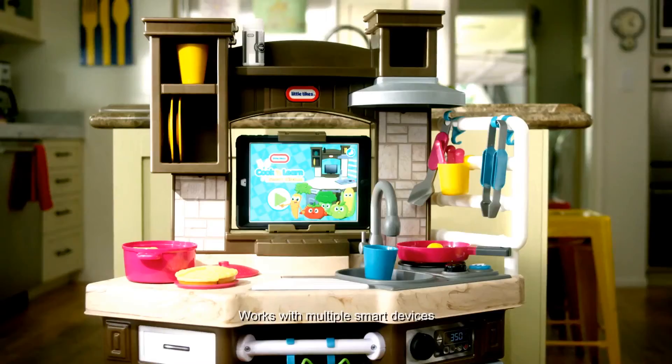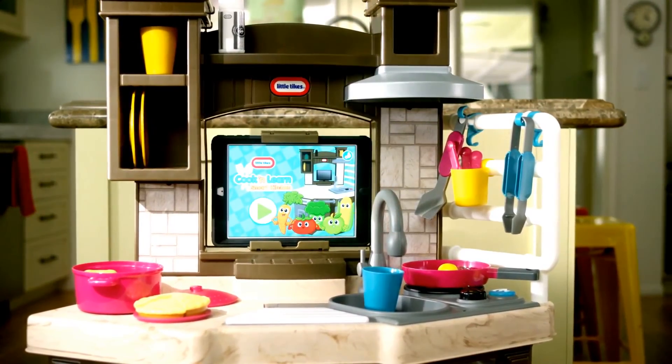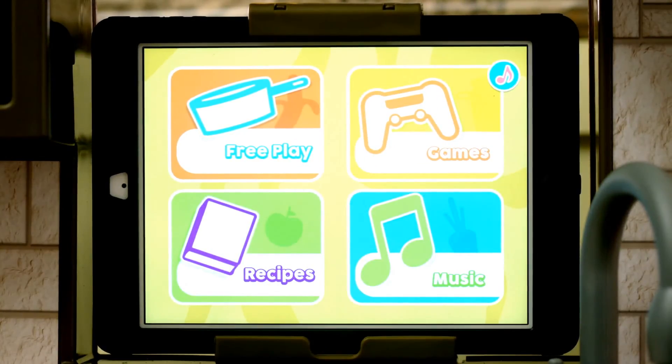Add almost any mobile device and the free smart app adds a whole new level of interactive fun and learning. The app contains four modes of play: free play, games, recipes, and music.